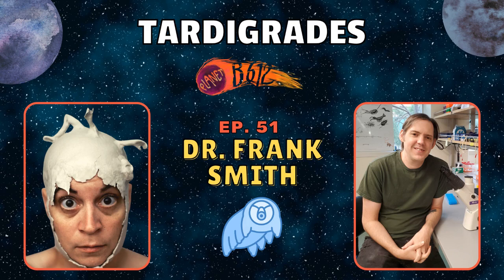I also recently interviewed an astrobiologist and we were talking about the possibility — because they're bringing back soil samples from Mars — of what if they find tardigrades in that soil. Is that something that sometimes comes across your own mind? Like what if we do find tardigrades in space?